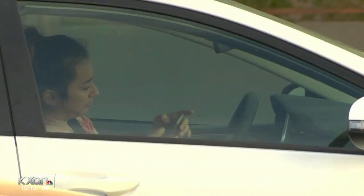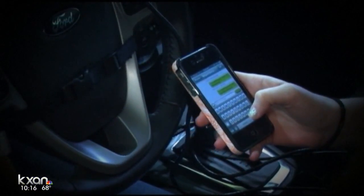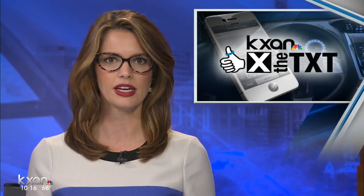Distracted driving tops the list of drivers' growing dangers on the road, ahead of other risky behaviors like aggressive driving, driving while using drugs, and even drunk driving. And at KXAN, we remind you to X the text.